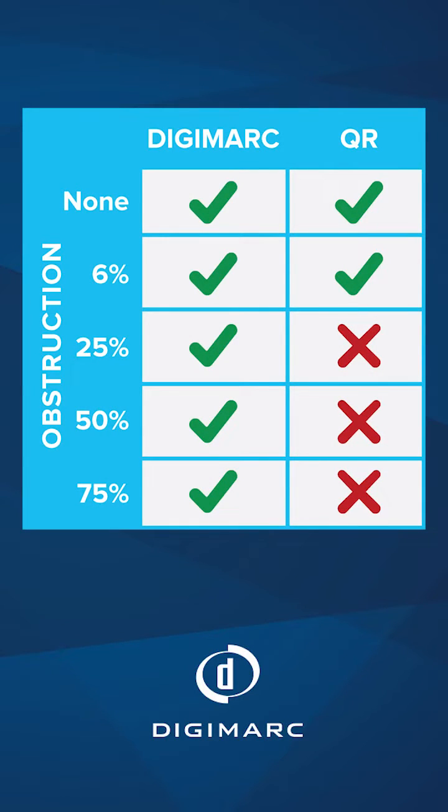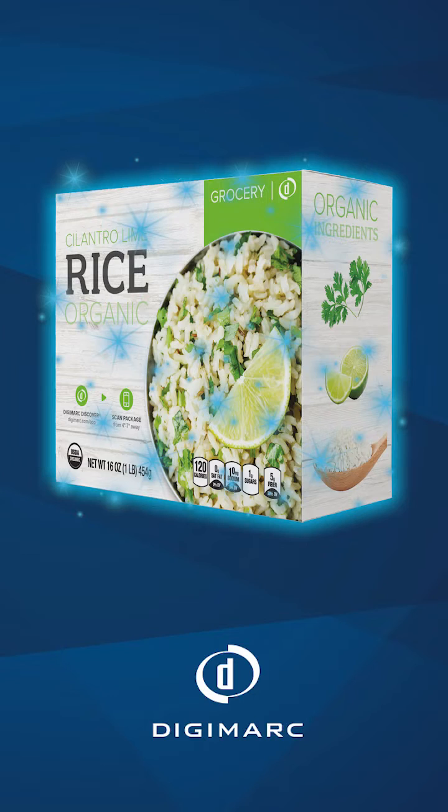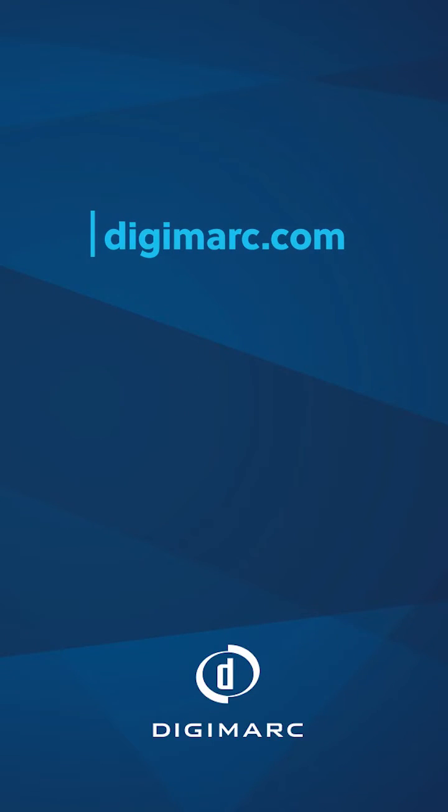As you can see, DigiMark scans when QR codes don't. Also, when multiple DigiMark codes are added to a product package, the chance of data being decoded is even greater versus a QR code. For the most reliable scanning, choose DigiMark.